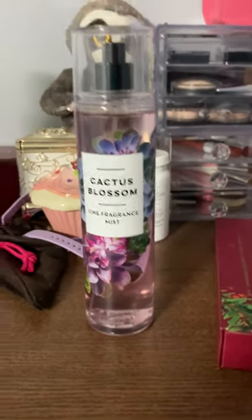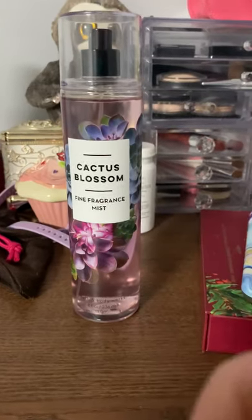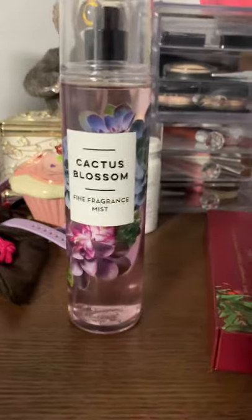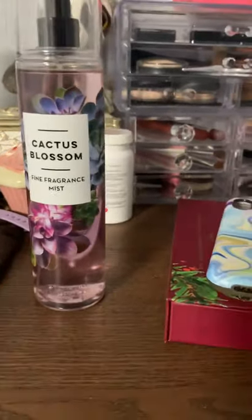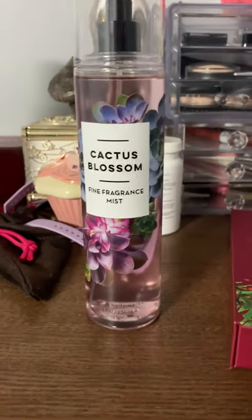It's way cheaper obviously, but it is so good and it does last pretty long. I was wearing my husband's shirt yesterday and it still smells like cactus blossom. Total dupe, smells so good — I just wanted to share this with the world. Goodbye!